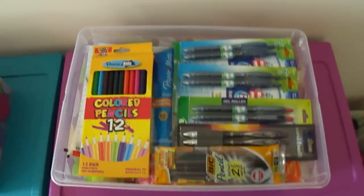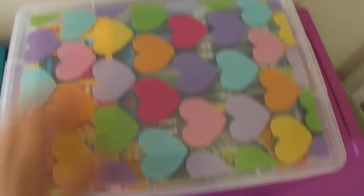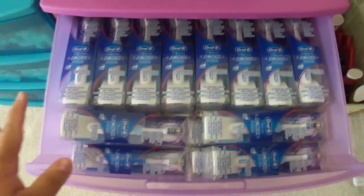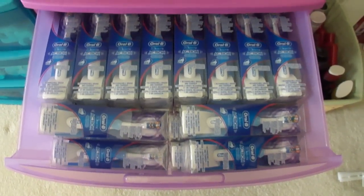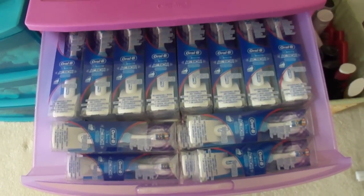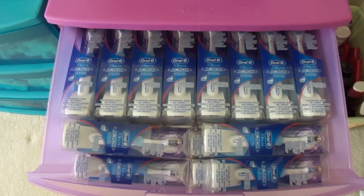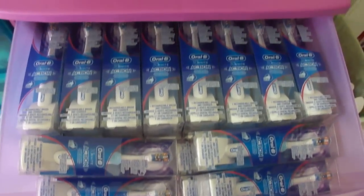Here is a bin full of school supplies. And here is one of my favorite parts of the stockpile — these are my electric toothbrushes. You guys saw me get all of these on my videos. They were completely free — for every four that I bought, I paid 60 cents in tax. This is one of my most favorite items alongside the razors.